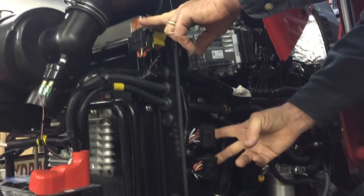Our electrical components are all right here. Fused panels right here at each side of our fingertips. As we come around, we've got our battery. We've got our air filter here.